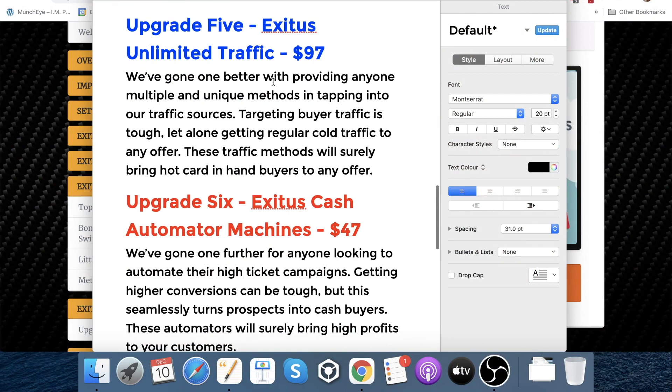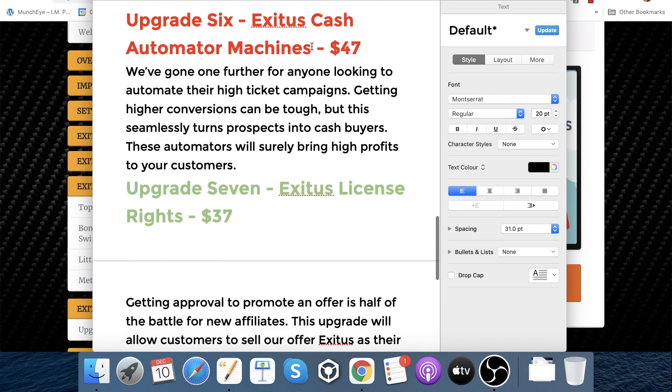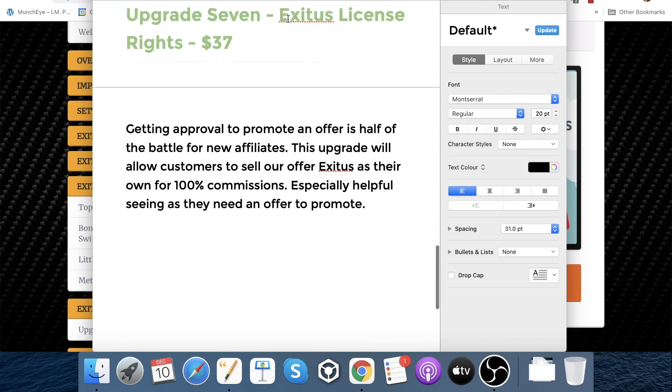Upgrade number five is Exitus Unlimited Traffic at $97. They provide multiple and unique methods for tapping into their traffic sources. Targeting buyer traffic is tough, but these traffic methods will bring hot card-in-hand buyers to any offer. Upgrade number six is Exitus Cash Automated Machines at $47 — for anyone looking to automate their high ticket campaigns, this seamlessly turns prospects into cash buyers. Finally, upgrade number seven is Exitus License Rights at $37. Getting approval to promote an offer is half the battle for new affiliates — this upgrade allows customers to sell Exitus as their own for 100% commissions.